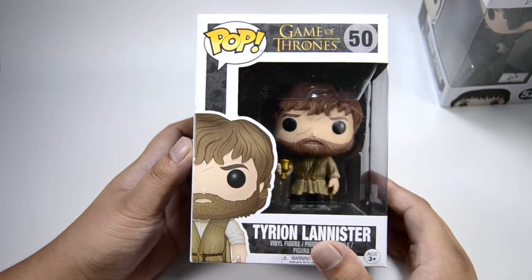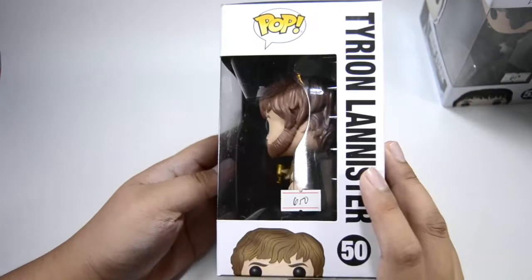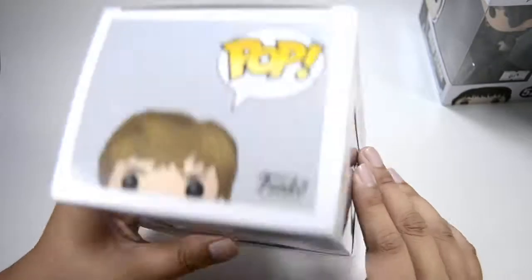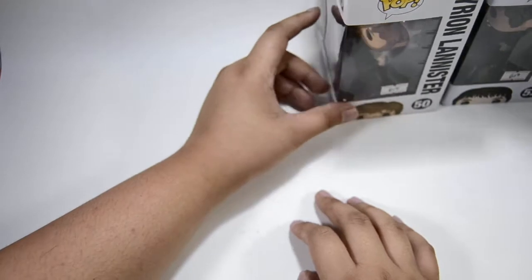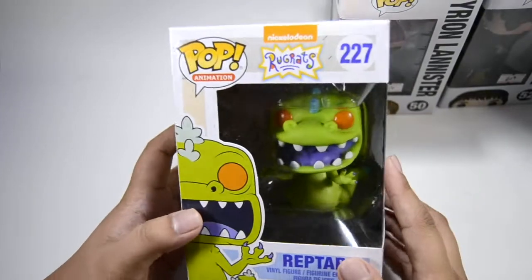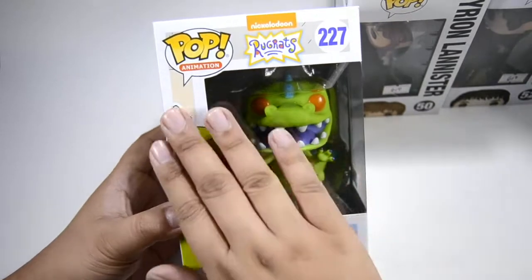We have Tyrion Lannister next. Some of these are basically rehashes or new versions, since we already have a Jon Snow and The Mountain. Next is Reptar from Rugrats — I'll be pre-ordering the glow-in-the-dark version because I love Reptar.